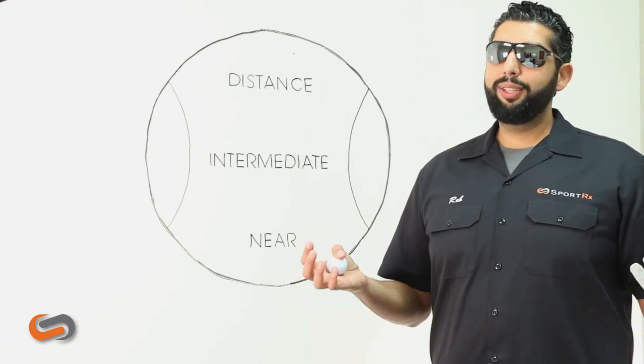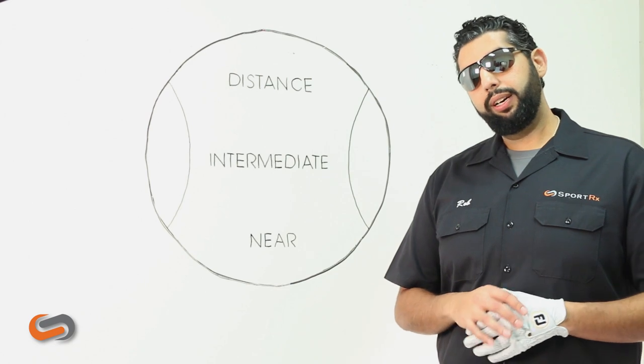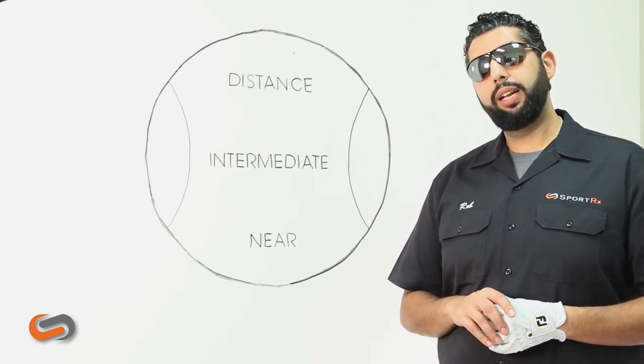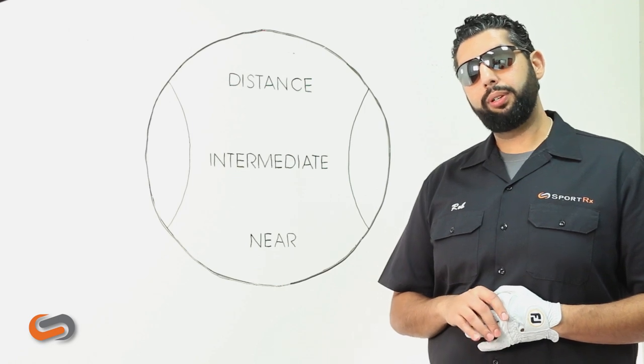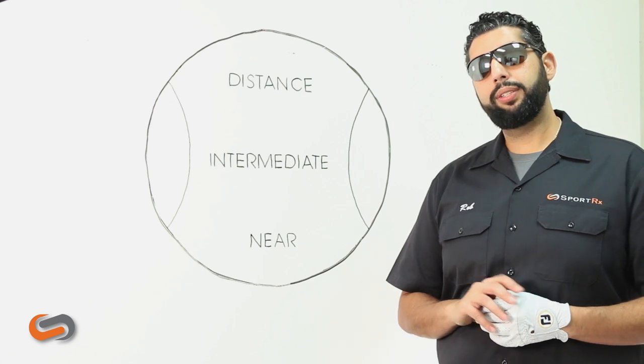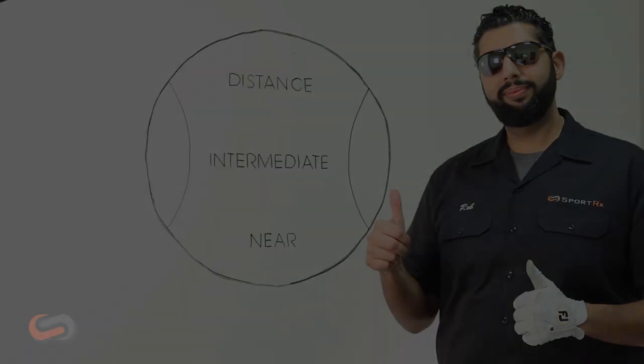So like I said, the answer is maybe if you should get progressives in your golf glasses or not. You're always very welcome to call SportRx. We do have sports opticians on staff that would love to help you decide if progressives are right for you. You can always give us a call or email us at info at SportRx, and we'll see you on the course. Thanks for playing.